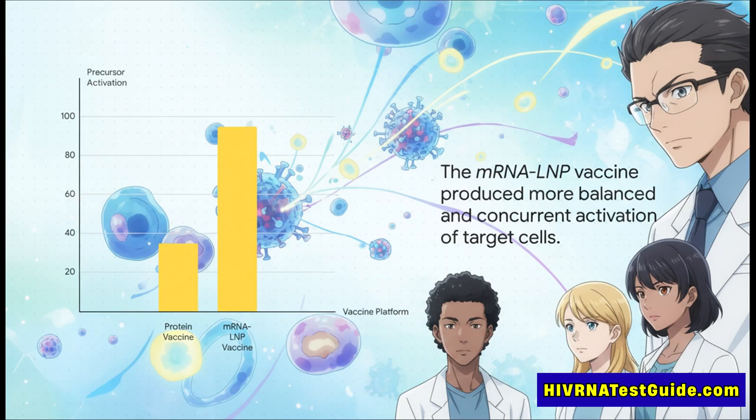But the mRNA vaccine — the same kind of tech used in some of the COVID-19 shots — produced a really powerful and, importantly, balanced activation of all four target cell types at the same time. The delivery platform was a total game changer.